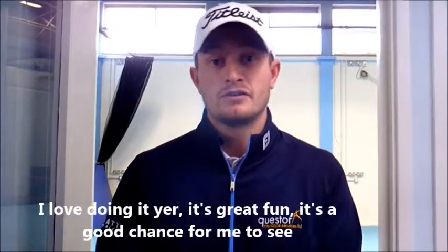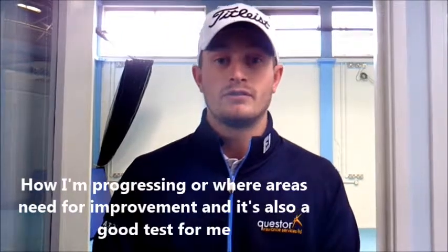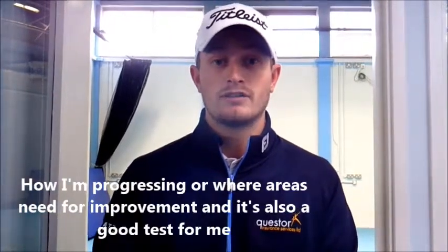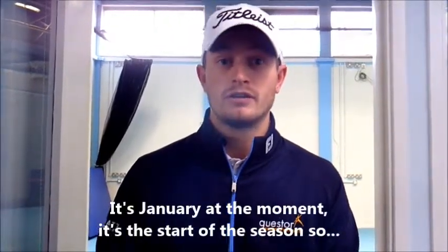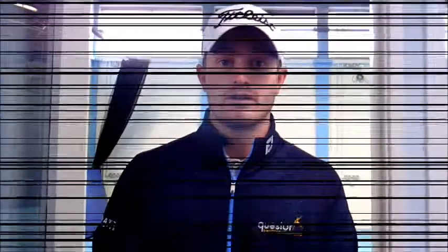I love doing it — it's great fun. It's a good chance for me to see how I'm progressing and where areas need improvement. It's also a good test. It's January at the moment, the start of the season, so we're going to take some measurements and see how they can be improved going through the season.